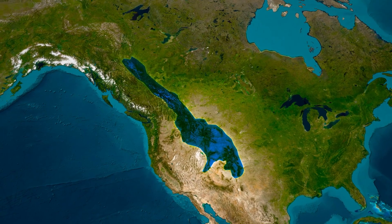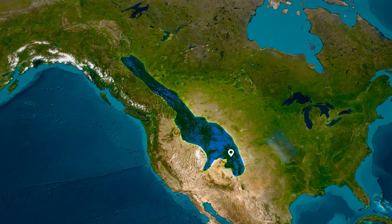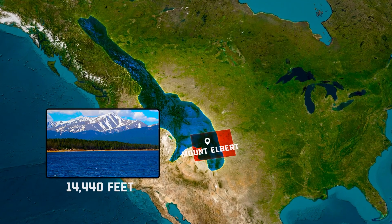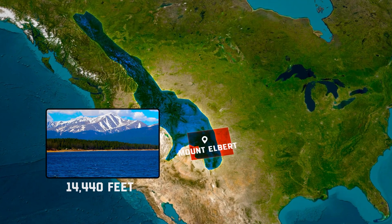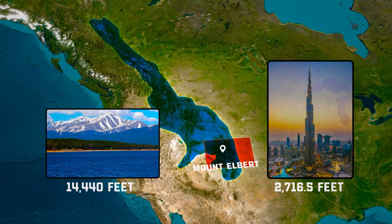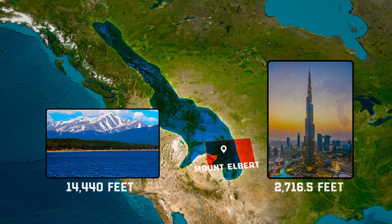When we talk about the Rockies, we're not just dealing with a few hills. The highest peak, Mount Elbert in Colorado, reaches a dizzying altitude of 14,440 feet. To put that into perspective, that's nearly three times the height of the tallest building in the world, the Burj Khalifa.